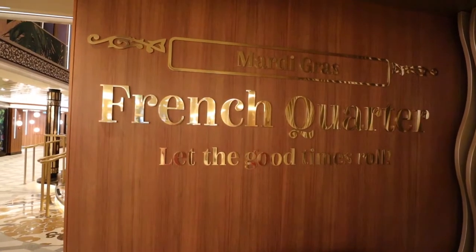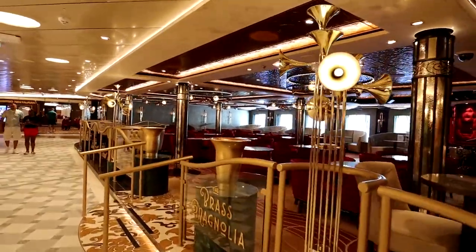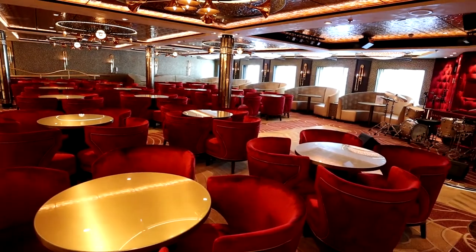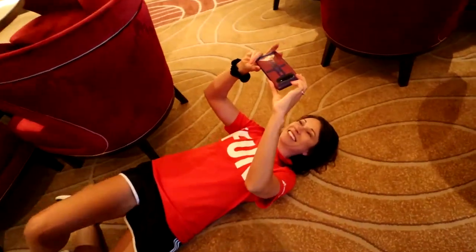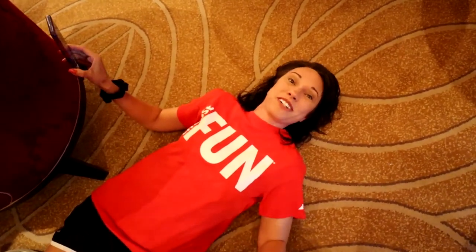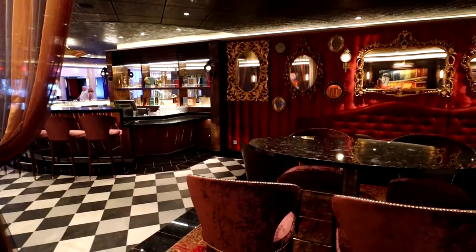Deck 6 aft begins with the French Quarter Zone — another one of the six special zones on the Carnival Mardi Gras. The very first thing you encounter walking in is the Brass Magnolia Bar. This place is exquisite and magnificent, with some of the coolest architecture on the ship. Walking around the corner from the Brass Magnolia, you see a beautiful Fortune Teller Bar.